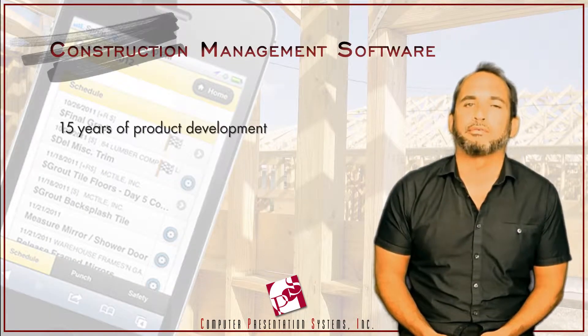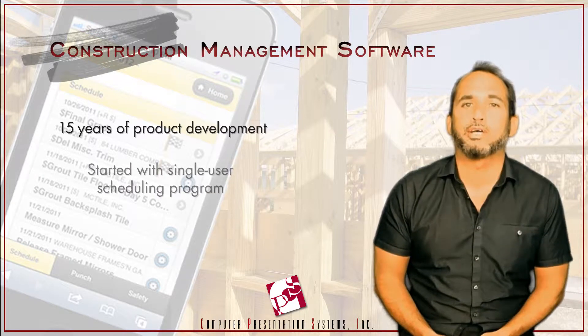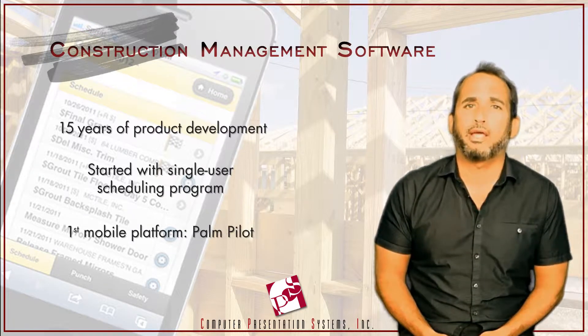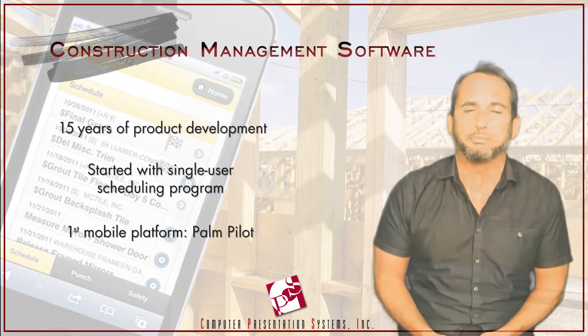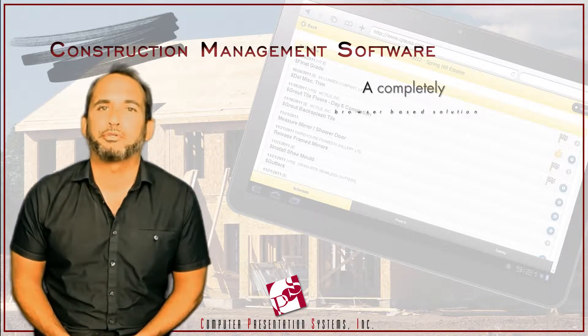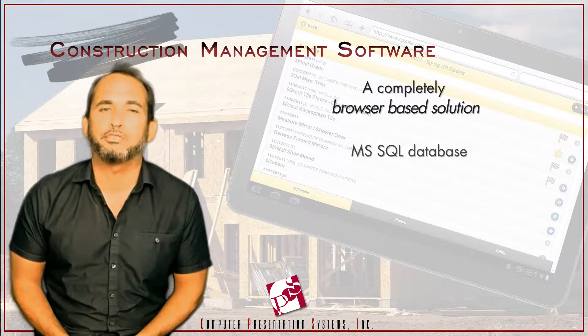The product idea began over 15 years ago when we built Schedule Builder, our single-user desktop version, and we quickly added a handheld home-pilot extension for field managers. Over the years, our scheduling software has changed platforms several times, and development has been continuous to present.